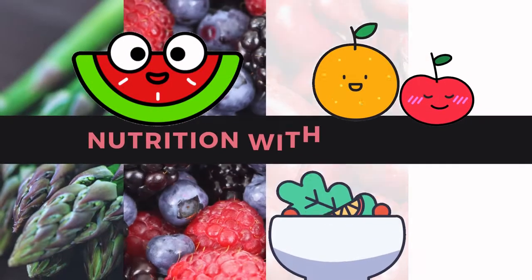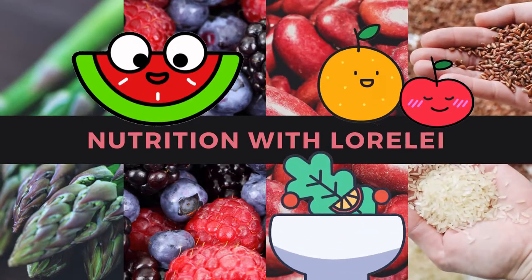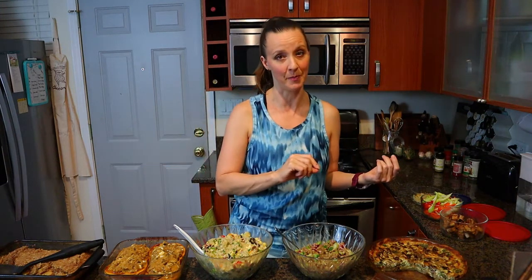Hey, I'm Lorelei, registered dietitian nutritionist — welcome to my kitchen. This is going to be a meal prepping video, but first we have to think about meal planning, because I think the best meal prep comes when you actually plan what you're going to make. Meal planning is all about thinking about the meals that you need for the week and your schedule for the week.